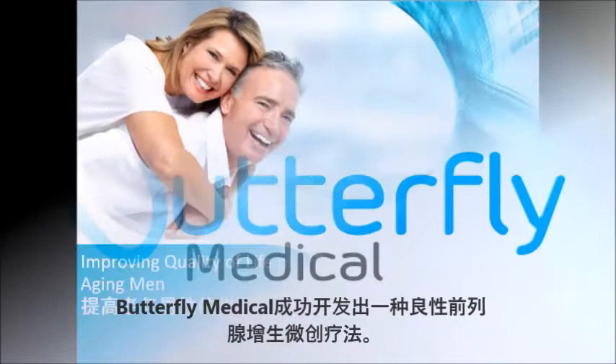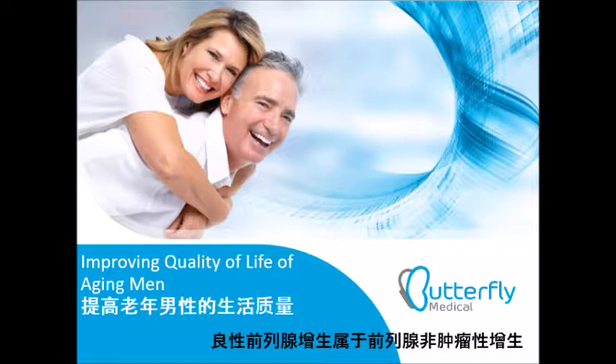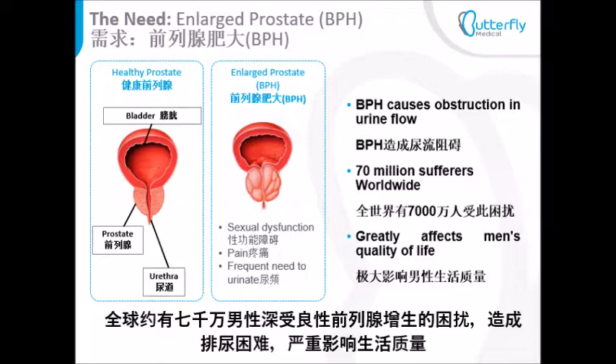At Butterfly Medical, we developed a minimally invasive treatment for BPH. BPH is the non-cancerous enlargement of the prostate. BPH affects about 70 million men around the world, causing difficulties in urination, significantly affecting quality of life.